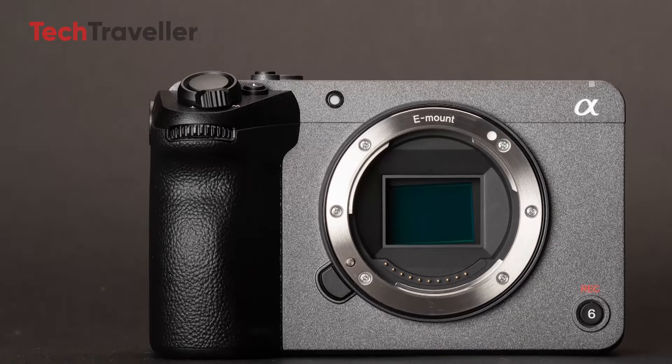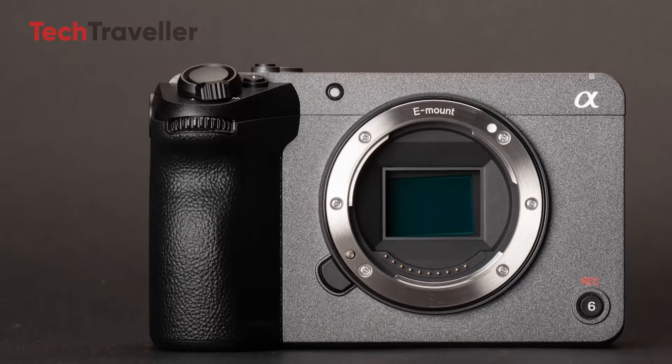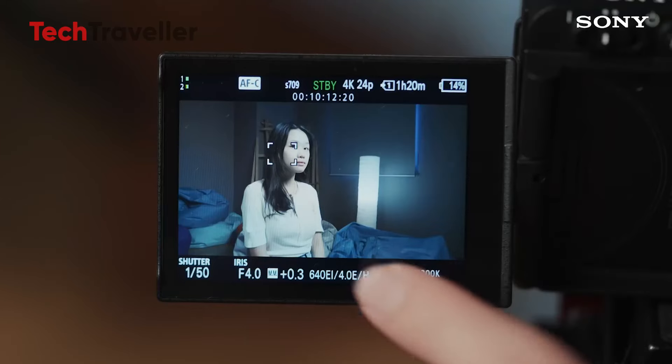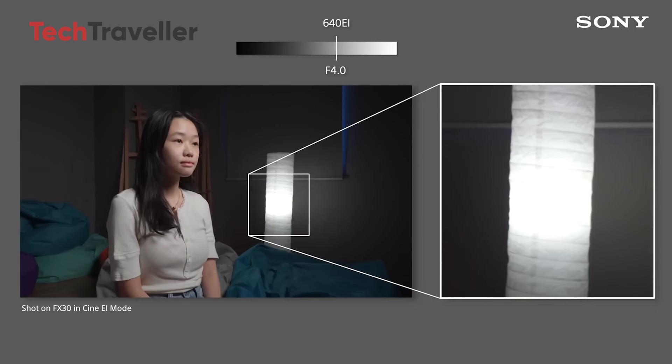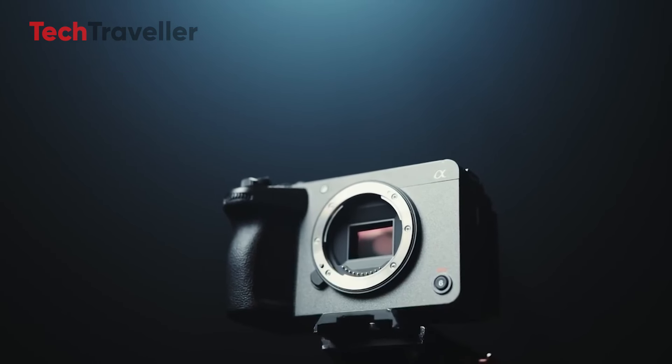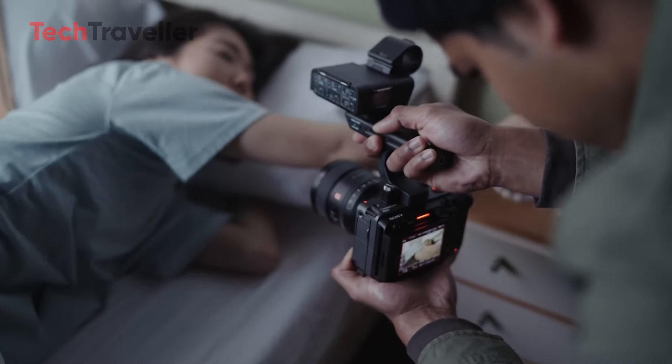At the core of the FX30 Mark II is a 26.1-megapixel BSI CMOS sensor, which delivers exceptional image quality and detail. This sensor is paired with Sony's advanced BIONZ XR processor and a new AI processing unit, a combination that significantly enhances the camera's capabilities.